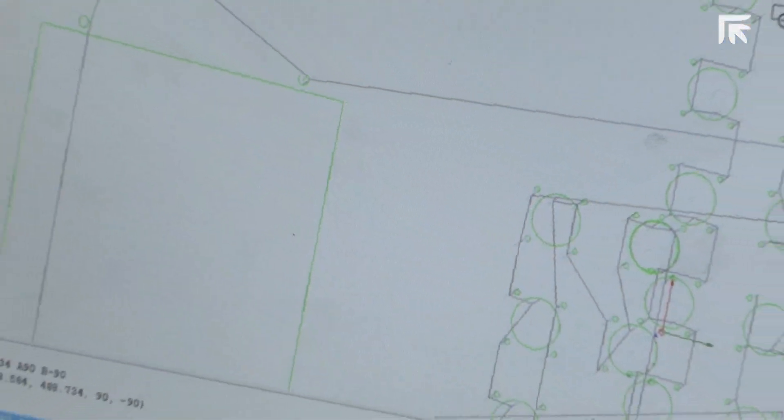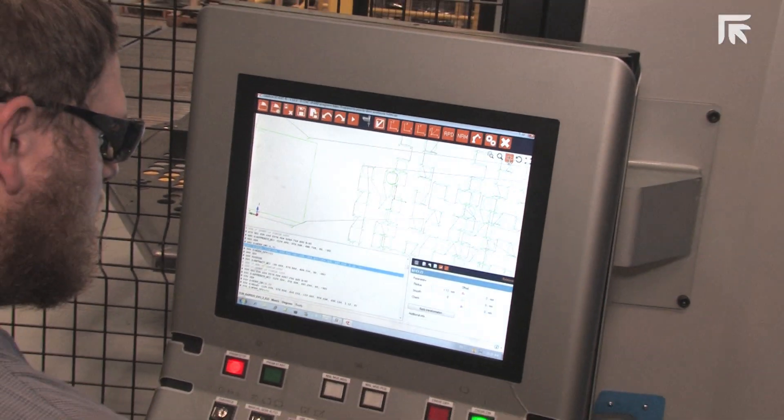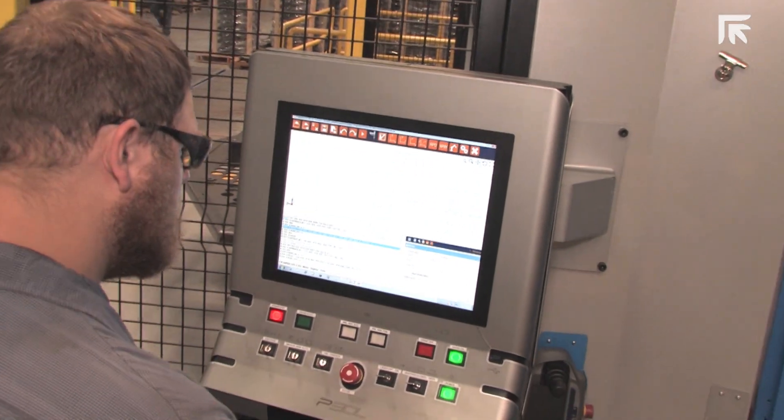Another feature was the ease of programming with app machine editing. The 3D editor was better than any of the competitors. The operators know exactly how much it needs to move for their accuracy.